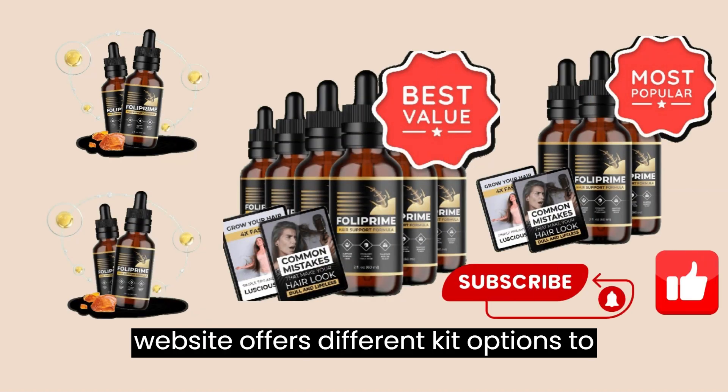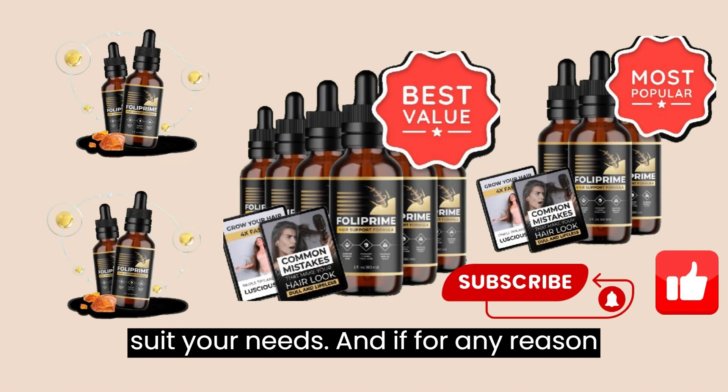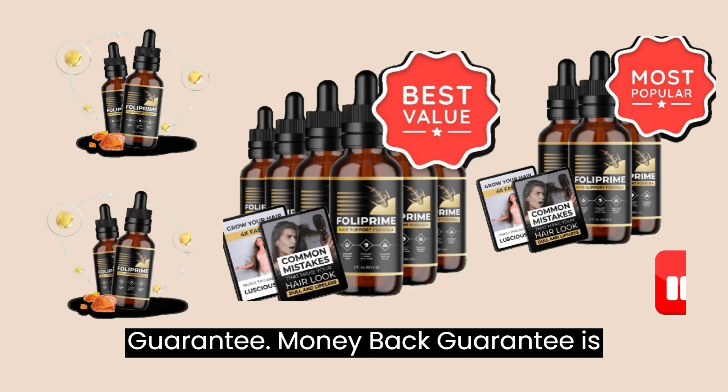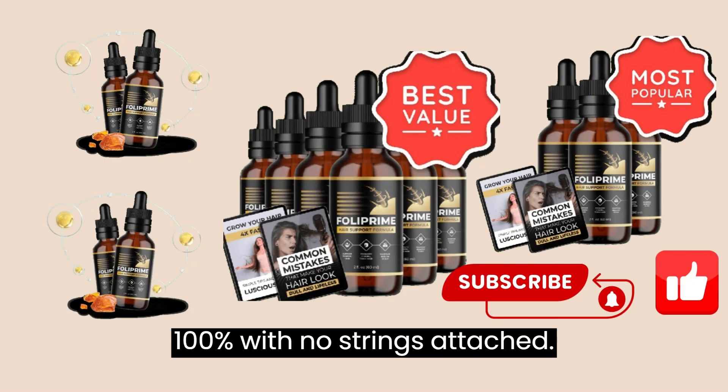The official website offers different kit options to suit your needs. And if for any reason you're not satisfied, don't worry — Folliprime offers a 60-day money-back guarantee, 100%, with no strings attached.